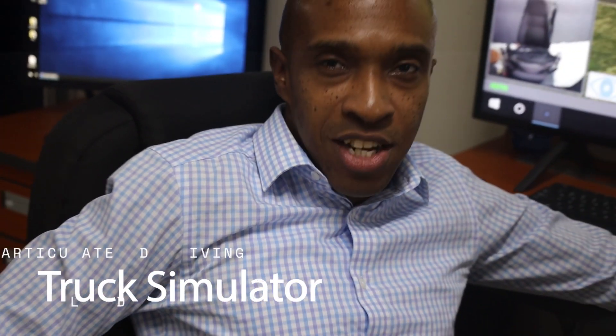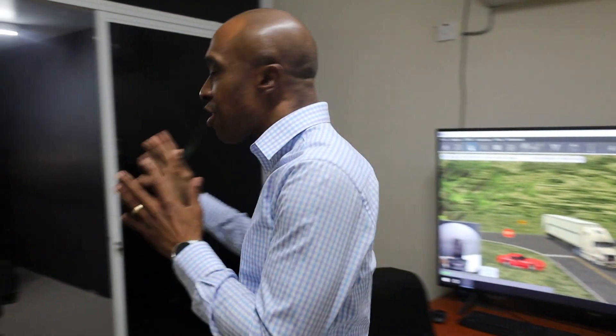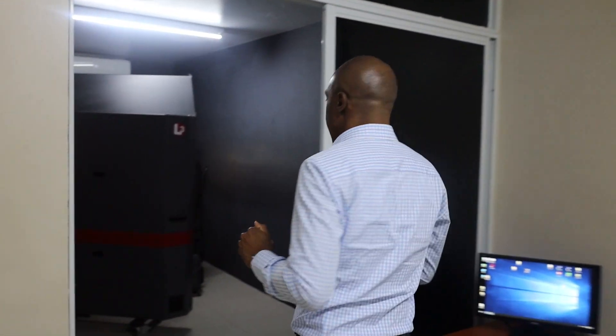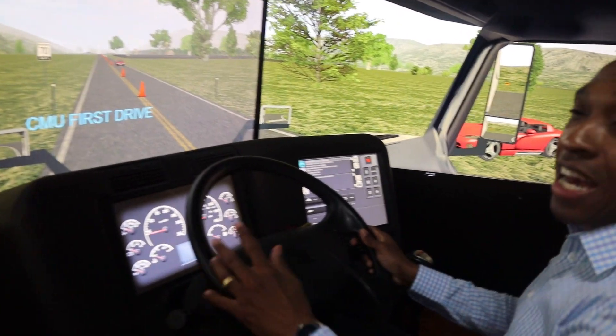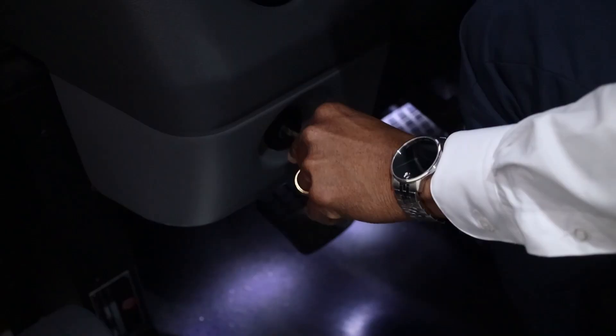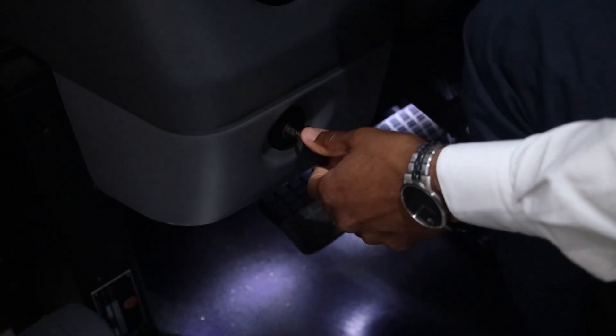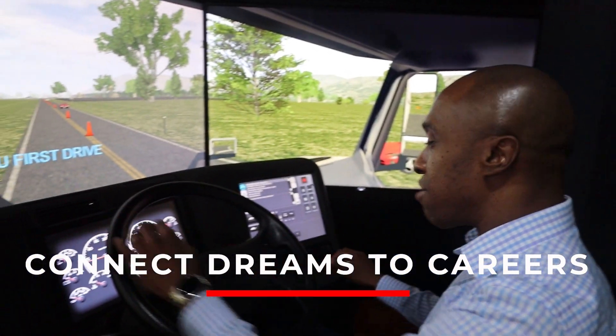Our articulated truck driving program is exceptional — 16 weeks of training making you ready for excellence anywhere in the world. We have the first ever truck simulator in the Caribbean. Let's go for a ride. You are able to have fast, efficient training and simulate multiple environments. This is the place where we connect dreams to careers.